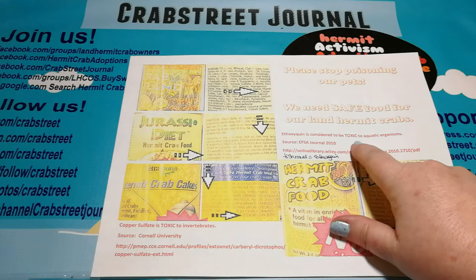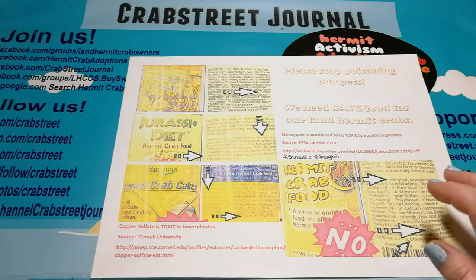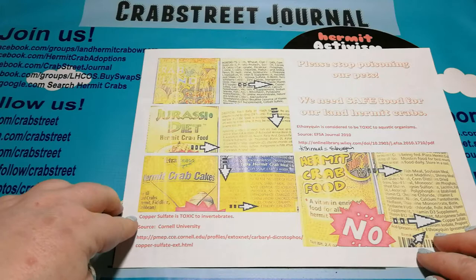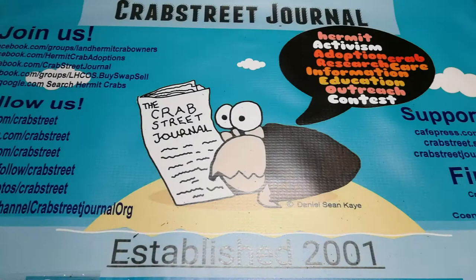Ethoxyquin has been shown to be toxic to aquatic organisms - here's the link to the PDF from the EFSA journal, which is a fish journal. Ethoxyquin is used as a preservative and it's almost always hidden in fish meal. If it's hidden in the fish meal, the manufacturer isn't required to list it. The other research we're quoting is that copper sulfate is toxic to invertebrates, from Cornell University - so definitely a safe source.